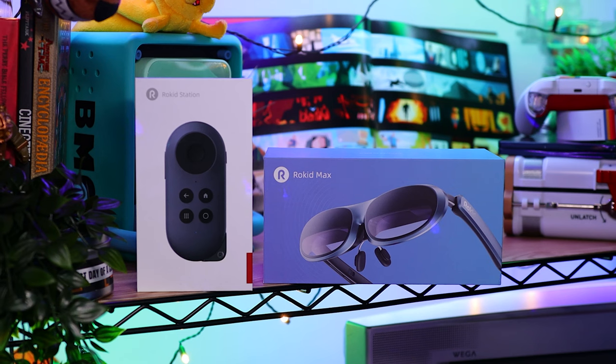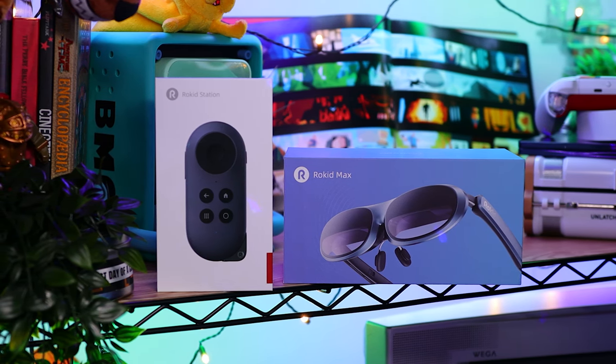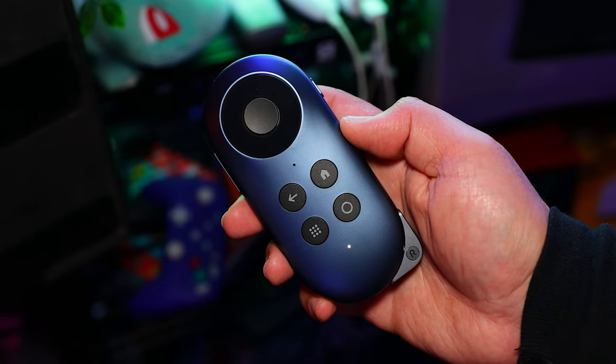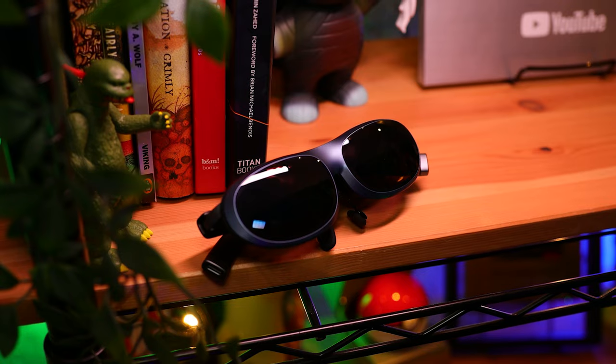So whether you're someone who frequently travels or lives in a shared space and can't use a TV, but likes the idea of a wearable giant OLED screen to watch shows, movies, and play your favorite games on — check out Rokid's Joypack. It's easily one of the most fun pieces of tech we've come across. I want to thank Rokid for both sending it our way and sponsoring this episode. They were also awesome enough to hook you up with a discount, so click the link down in the description below for more on that.